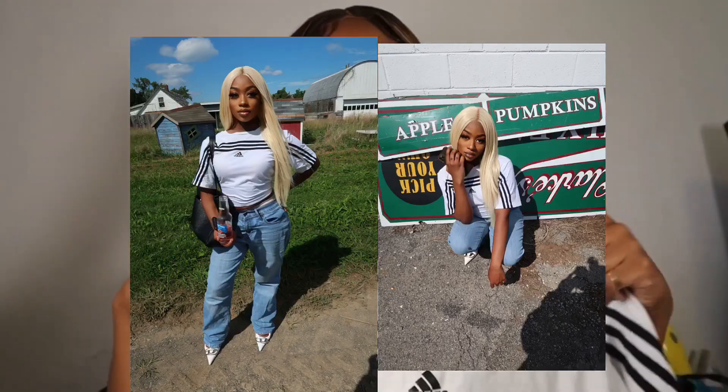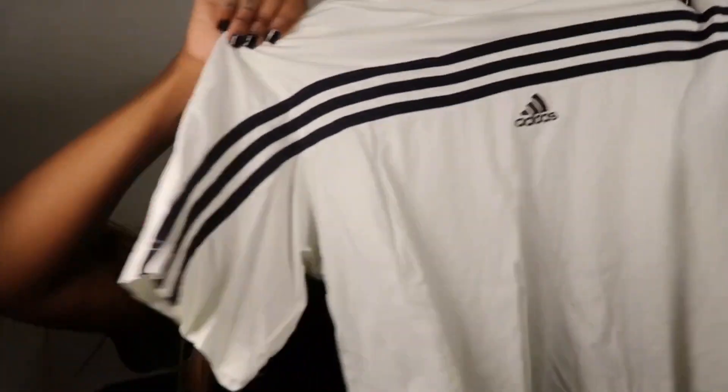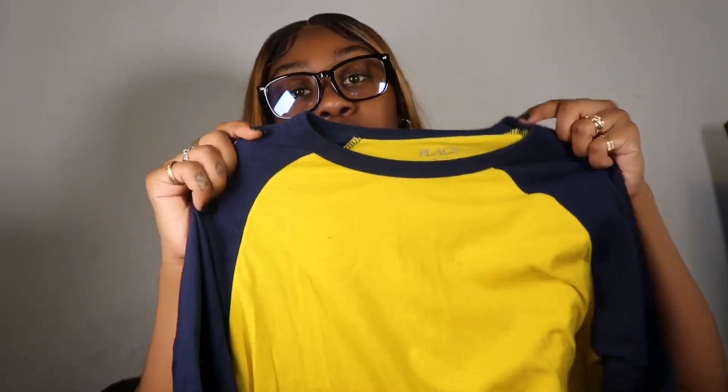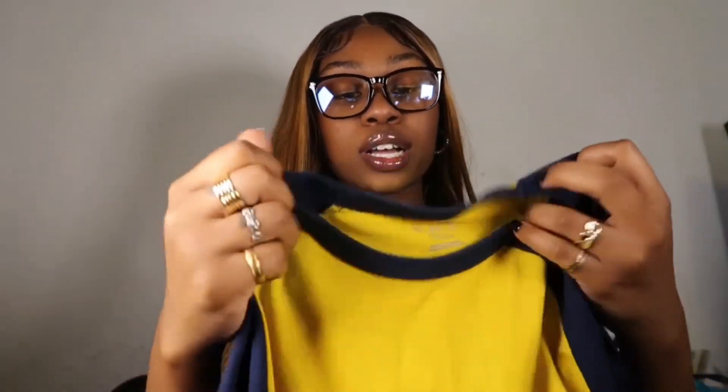This is the last pile of clothes. Starting off with this Adidas shirt — if you follow me on Instagram you'll see the outfit I wear with this. I think this is from the kids section, size medium. Simple Adidas shirt, striped across. Then I got this shirt also from the kids section — this next pile is from a different Goodwill store. It's a regular yellow and navy blue top from Children's Place. Kids section is where it's at for cute basic shirts for the low.